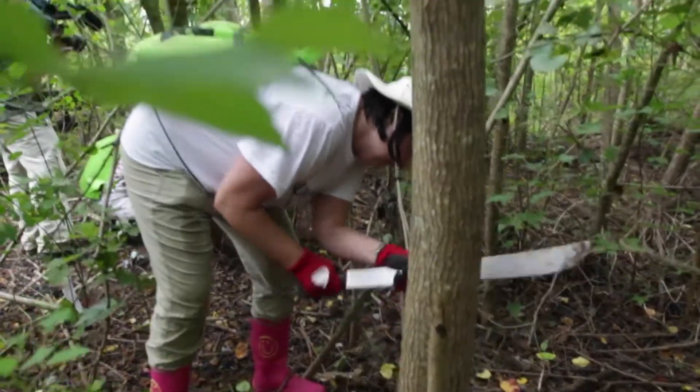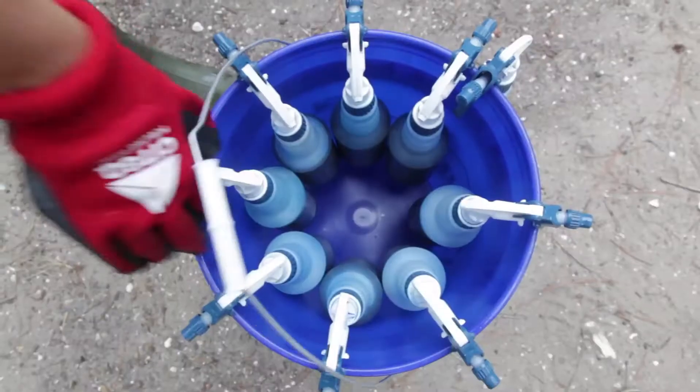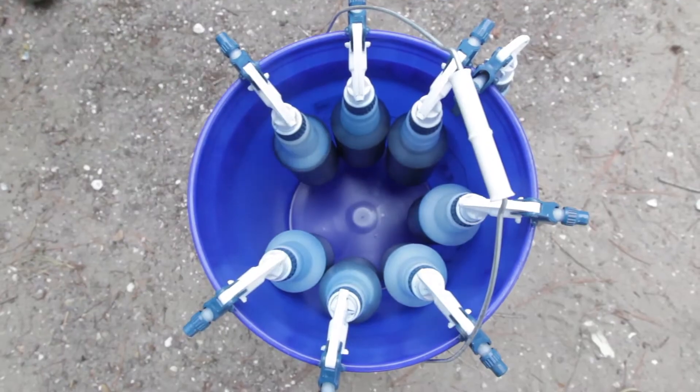We have about 100 volunteers here today helping us eradicate this invasive Chinese tallow, and the method we are using is girdling and applying herbicide.